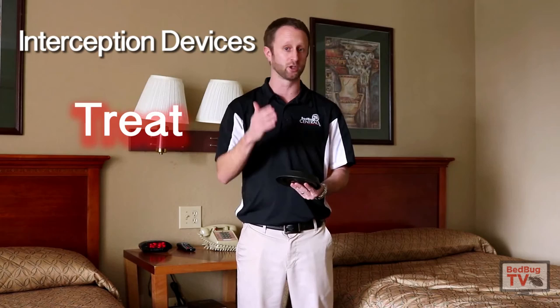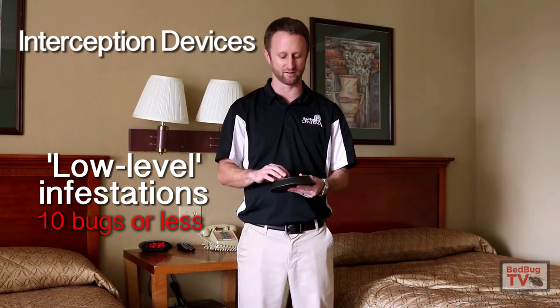In today's episode, I want to talk to you about some new research that was recently published at Rutgers University, and more specifically part of Richard Cooper's Ph.D. work, that talked about using interception devices to potentially treat, control, and or eliminate small bed bug infestations — so 10 bugs or less.